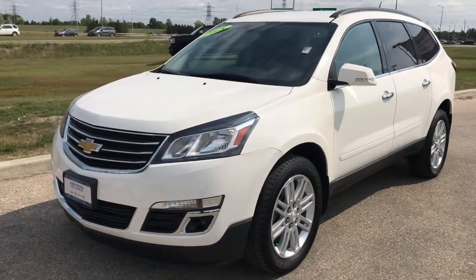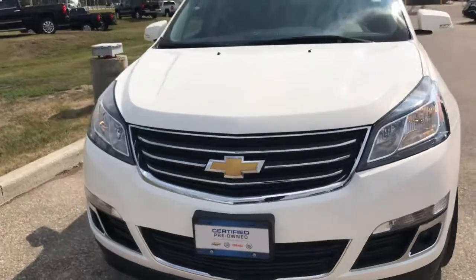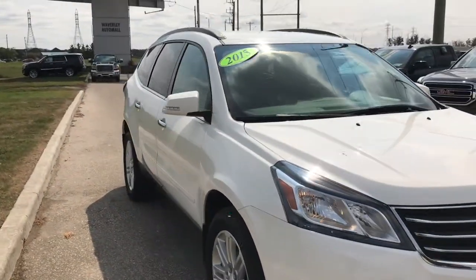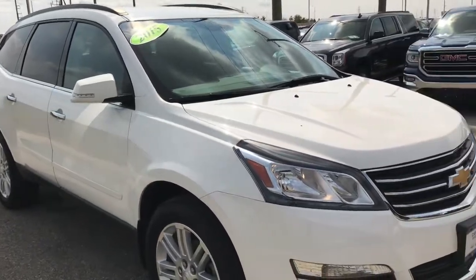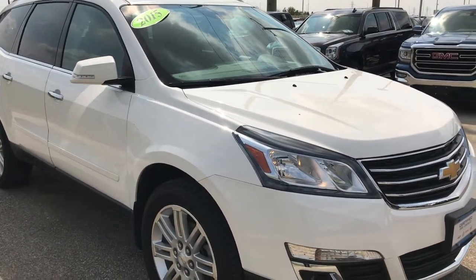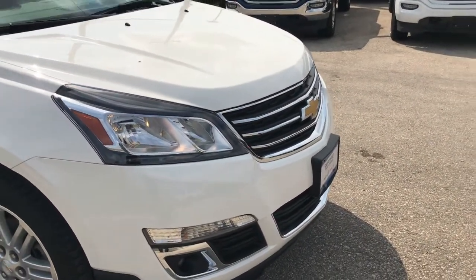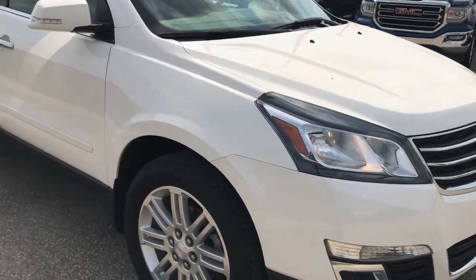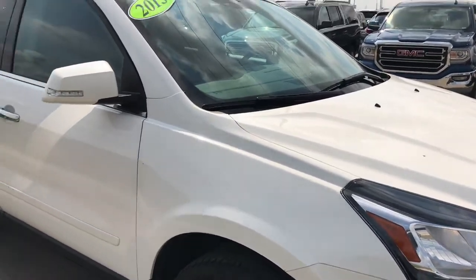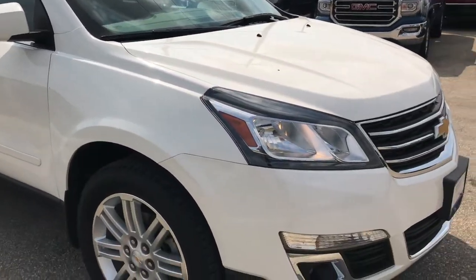Allow me to take you on a tour of our gorgeous 2015 Chevy Traverse LT front-wheel drive. This is a great family SUV — you've got room for seven passengers total, comfortably in those back seats. This is a certified pre-owned unit, meaning you've got great warranty coverage, and this particular unit has a little over 51,000 kilometers on it as of this recording, so definitely low mileage for a 2015.